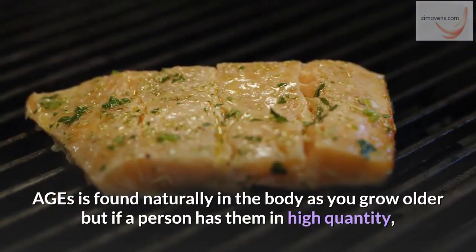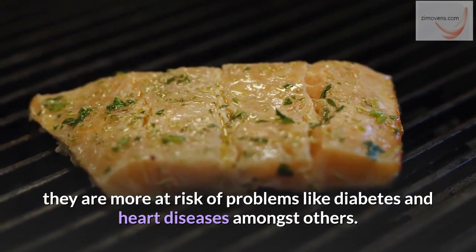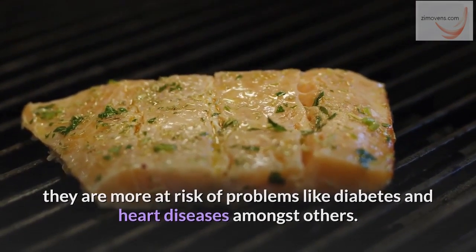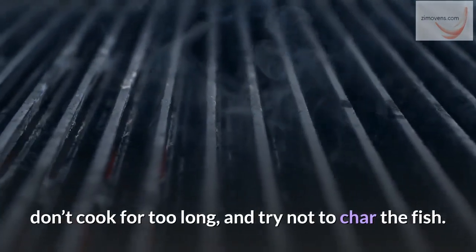AGEs are found naturally in the body as you grow older, but if a person has them in high quantities, they are more at risk of problems like diabetes and heart disease, amongst others. When cooking with grills and broilers, marinate your fish properly, don't cook for too long, and try not to char the fish.